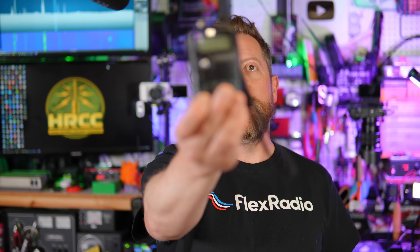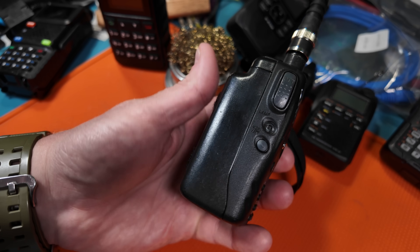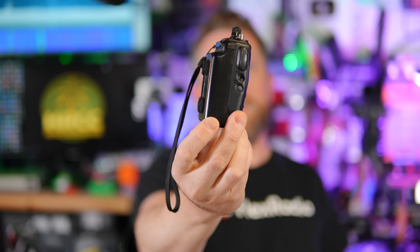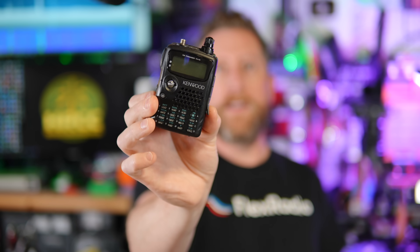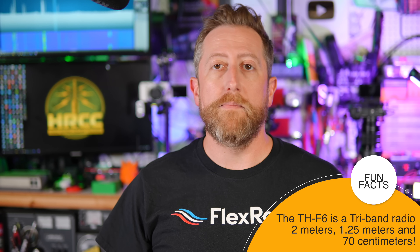For honorable mentions — I highly highly recommend the VGC first — but moving on, the Kenwood THF6 shows up at ham fests regularly. These are great if you can get them for sub-$200. There's a myriad of accessories like a big fat battery and others available for it. It also has shortwave listening capability, meaning you can attach a long wire antenna and listen to shortwave and single sideband radio including amateur radio — which is great.